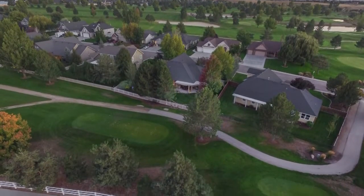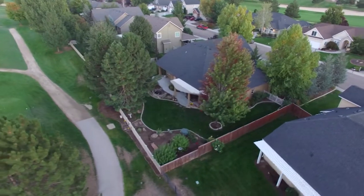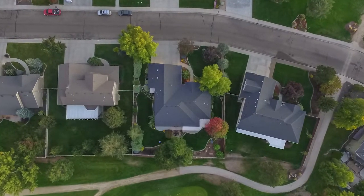There's an energy at Boise Ranch Golf Course that's undeniable, driven by a shared passion for active living in a natural environment. Outdoor activities define the culture. If you aren't lacing up your spikes for a round of golf, you're riding your bike through the course paths.